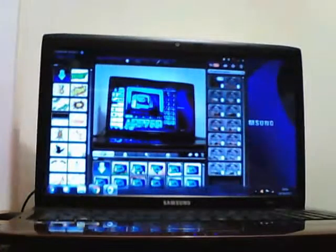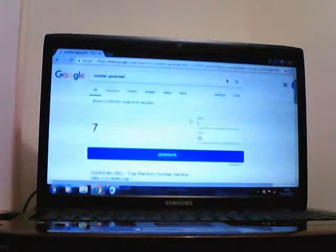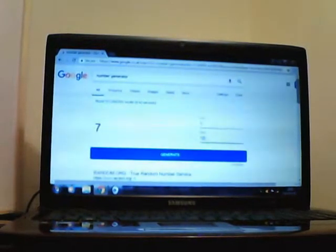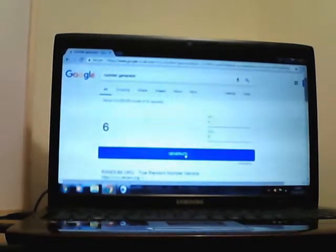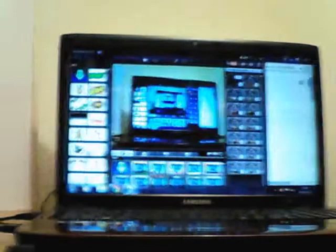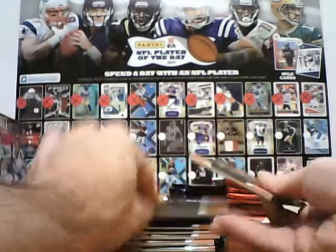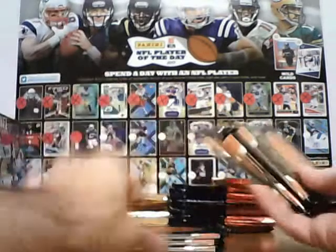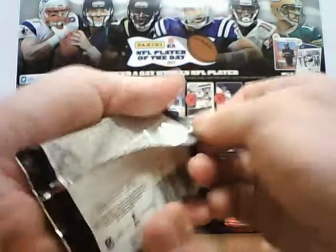So I need to find a number for Mark. Between 1 and 7, and the number will be 6. So pack 6 for Mark. 1, 2, 3, 4, 5 and 6. Good luck Mark.